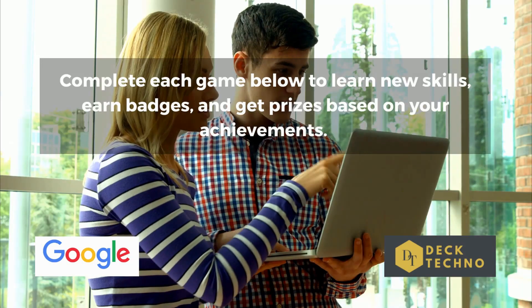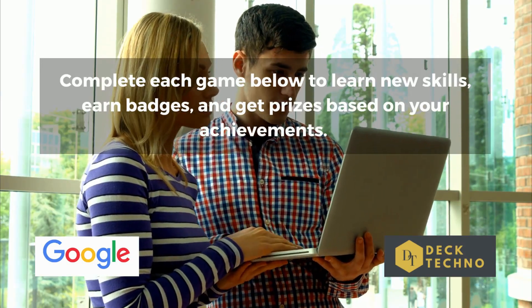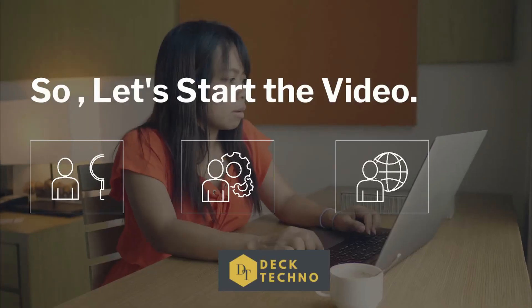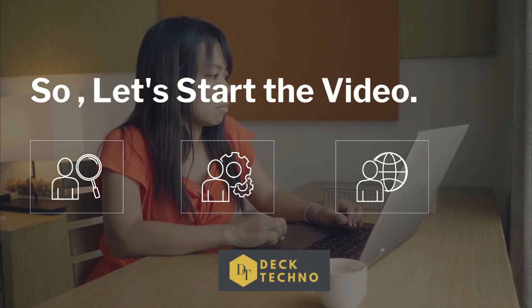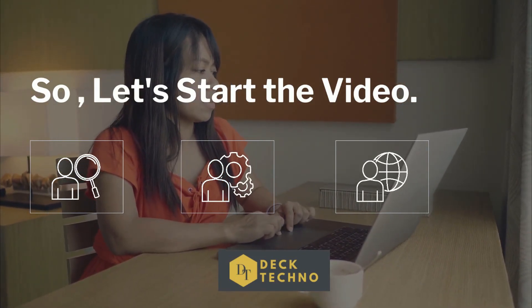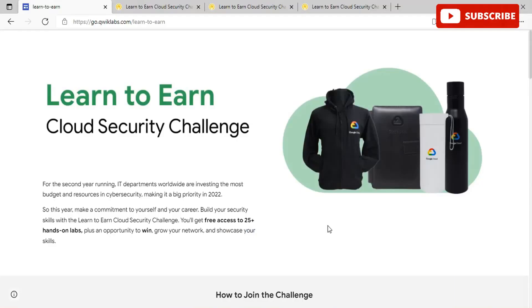Google Cloud is coming up with the Learn to Earn Cloud Security Challenge for the second year running. IT departments worldwide are investing the most budgeted resources in cyber security, making it a big priority in 2022. This year, Google Cloud has launched the Learn to Earn Google Cloud Security Challenge. You'll get free access to 25-plus hands-on labs, plus an opportunity to win, grow your network, and showcase your skills.